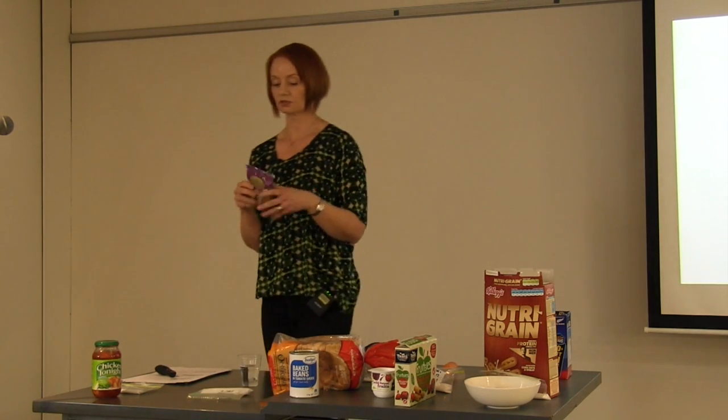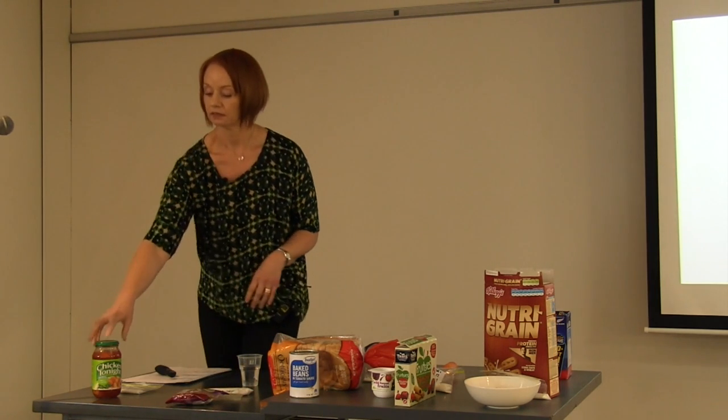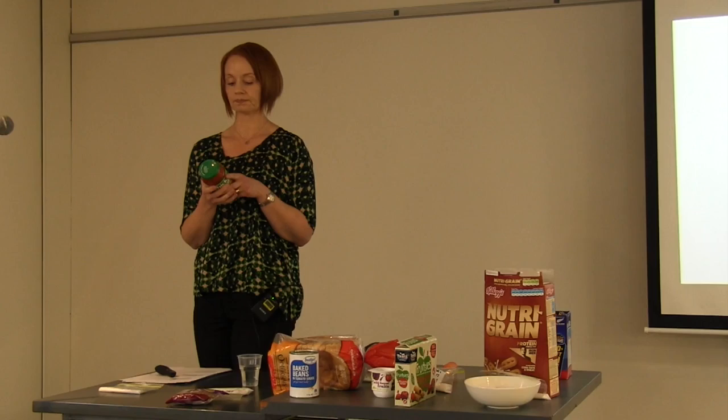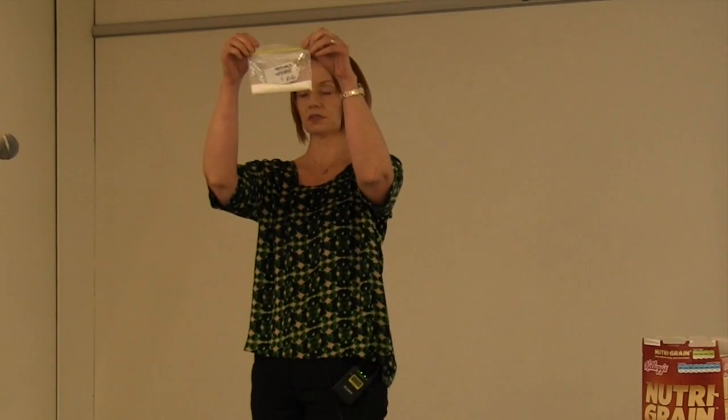34.9 grams of sugar in that cookie. For dinner, the Chicken Tonight sweet and sour sauce — every serving has 30 grams of sugar in it, and there are four servings in this jar. That's seven and a half teaspoons per serving.